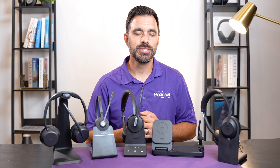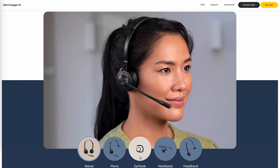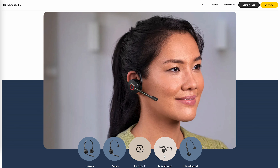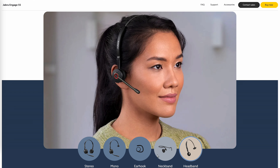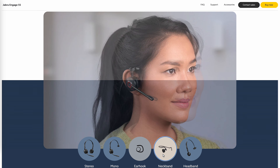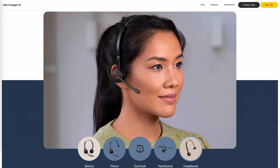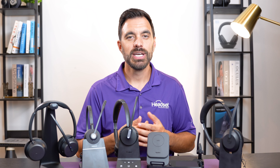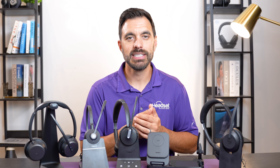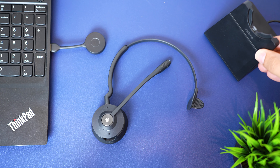There are three wearing styles to choose from: mono, stereo, and convertible. With the convertible option, it gives you multiple ways to wear the headset, such as over the head or over the ear, which makes it easy if you're a procurement agent at a company — you get one model that gives users flexibility. You can also choose to add a charging stand to the headset, which I always appreciate, so you have a dedicated spot to store and recharge your headset.